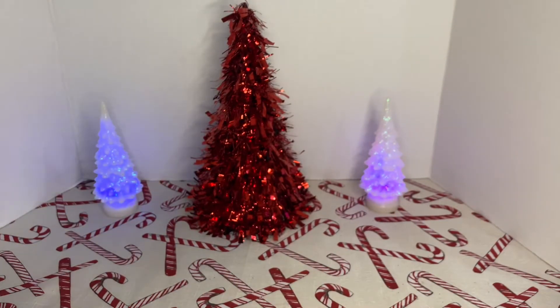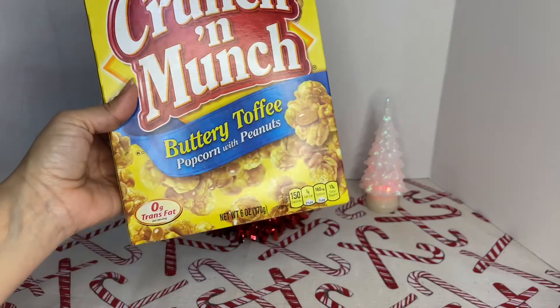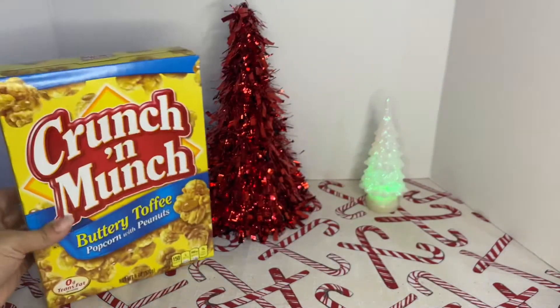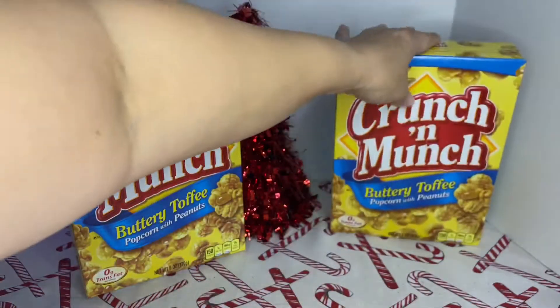Now I'm going to show you the junk food that I picked up. I picked up three of this Crunch and Munch — buttery toffee packed with peanuts, 150 calories, six ounces. So I picked up three of these.